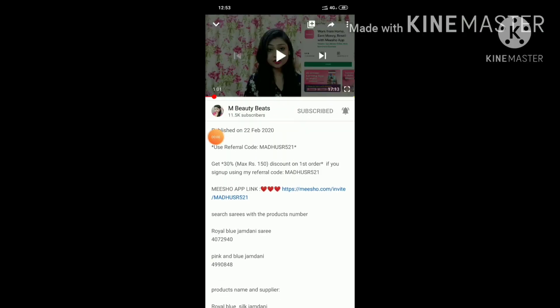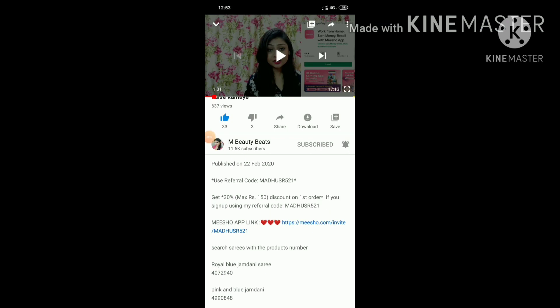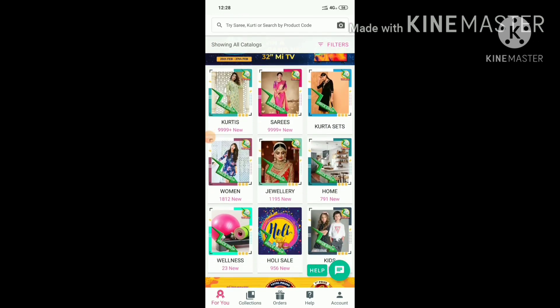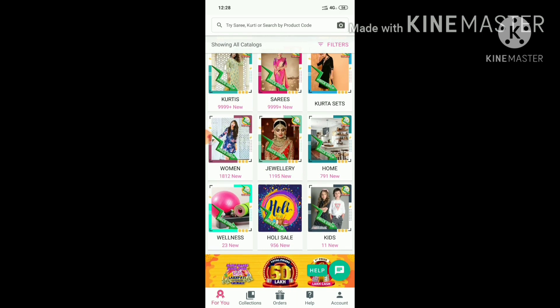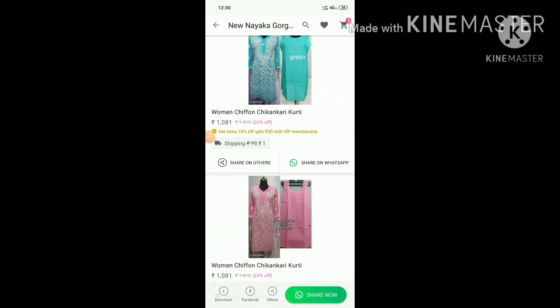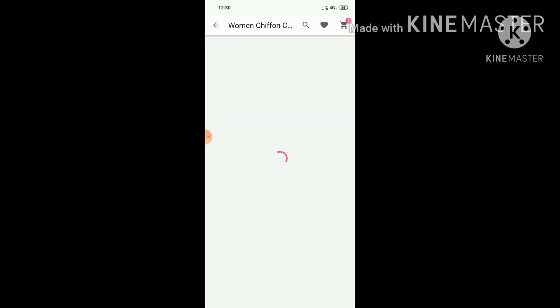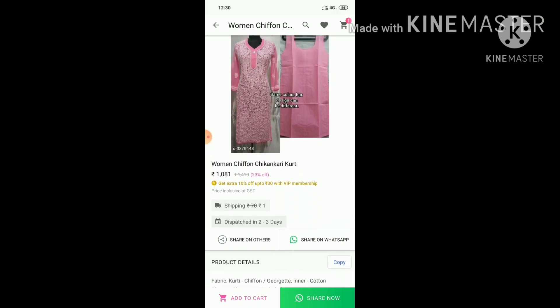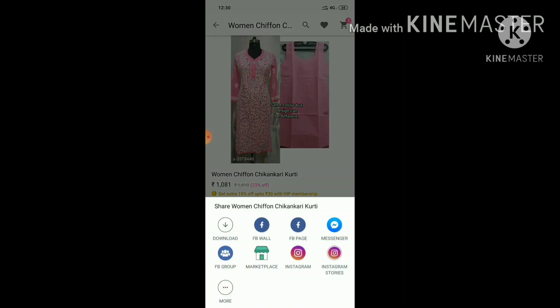I have given you a direct link in the description box and comment box — if you click on my link, you will get a discount on your first order. When you download it, the home page will open and you can see shirts, jewelry, home decor — you get a huge variety. Whatever you like, whatever you want to sell, you can share it on WhatsApp, Facebook and other social media. The image and description will be directly shared.